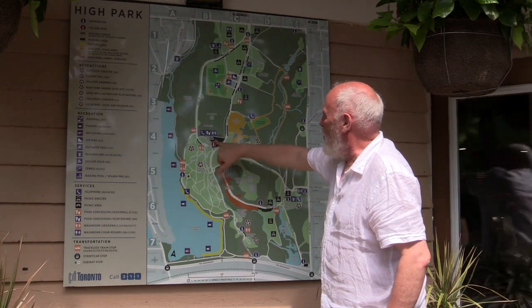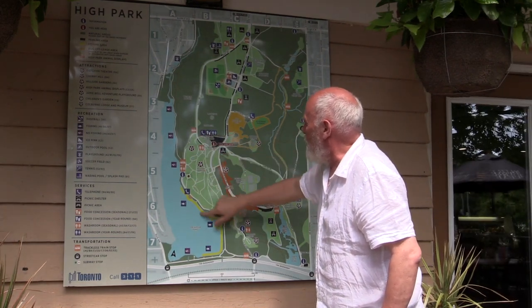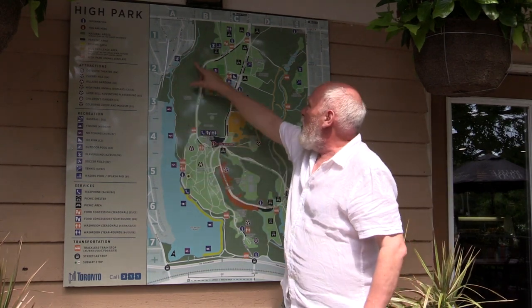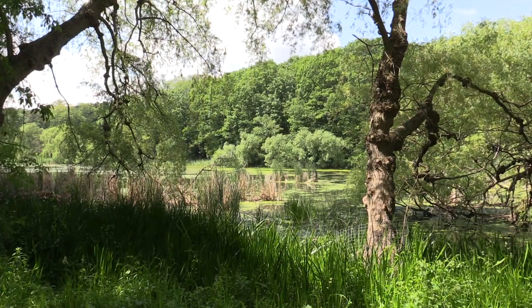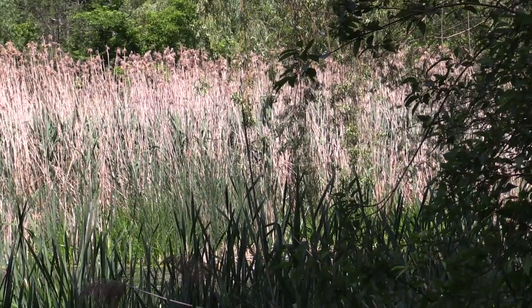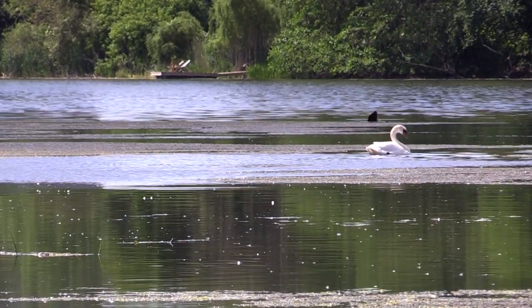This is Grenadier Restaurant where we are now, and this is the hillside gardens, which is a kind of ornamental area. Here is Grenadier Pond and Wendigo Creek, which feeds into Grenadier Pond on the west side of the park. The water when it comes in is not very clean. When it hits the marsh, the marsh acts as a filter. The water then moves its way down through Grenadier Pond, where it's actually reasonably clean, which helps with the fish and the birds, and then finds its way into Lake Ontario.